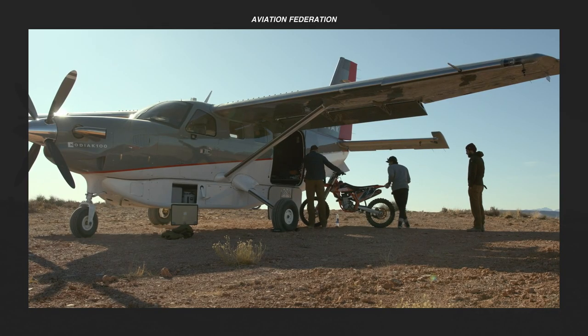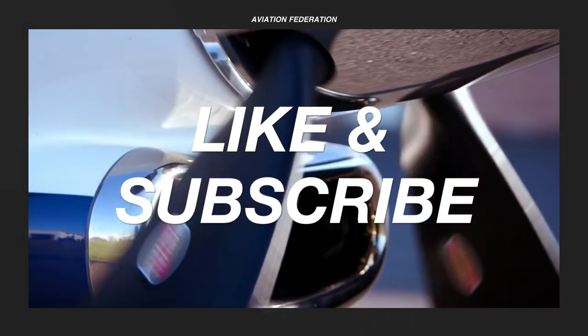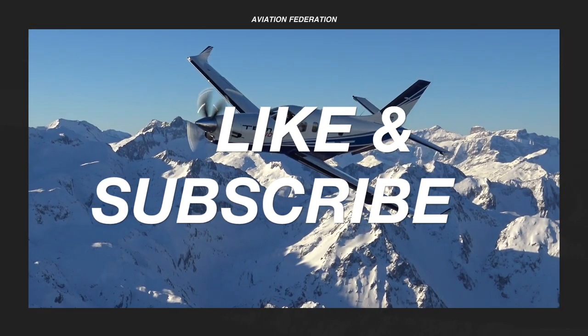Before we look at the number one spot, don't forget to subscribe if you haven't already, and show your support with a thumbs up if you enjoyed this video.